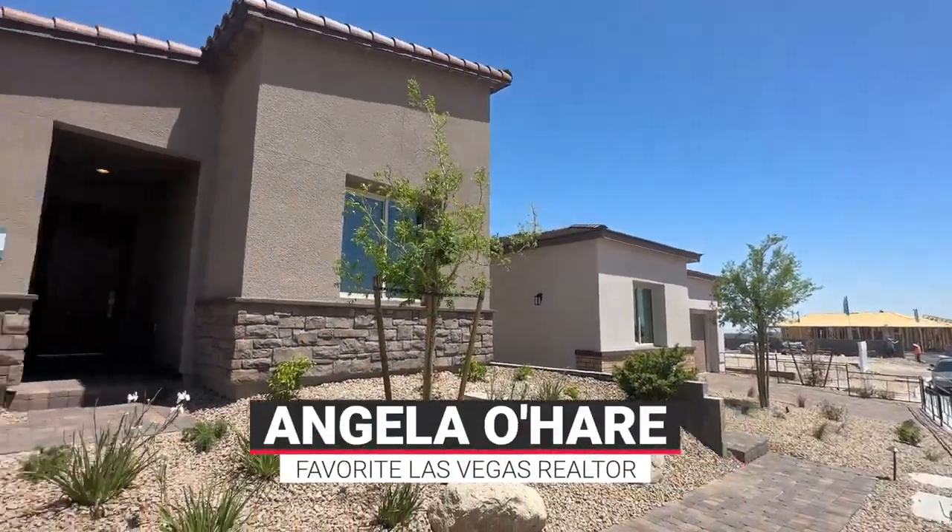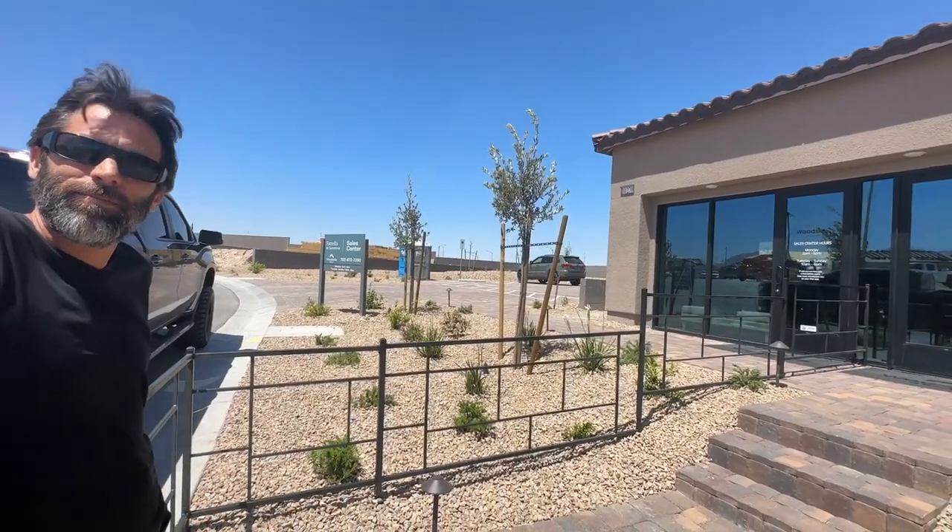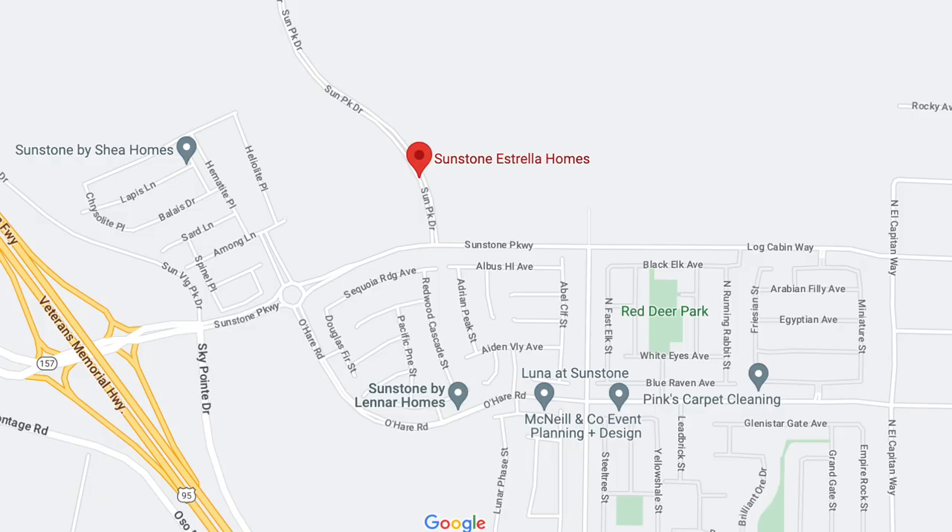Hello everyone, Angela O'Hare here, your favorite Las Vegas realtor, and I brought Damian Barton, her sidekick, with me today. We're over at a brand new community that just opened up in Sunstone called Estrella at Sunstone by Woodside Homes.